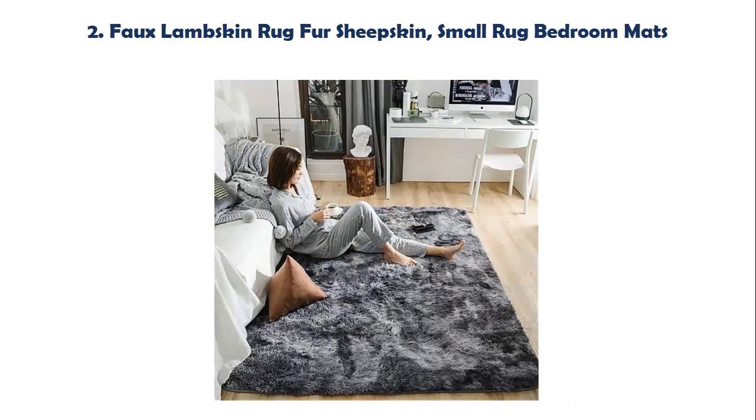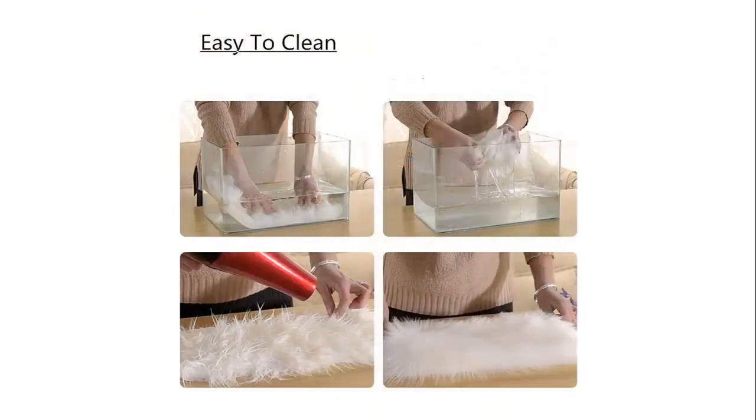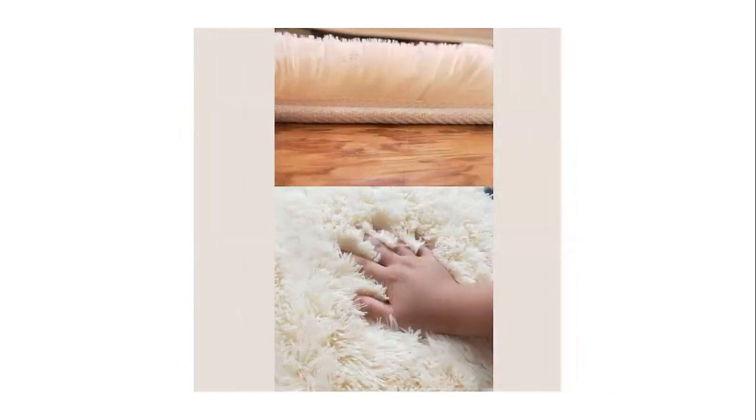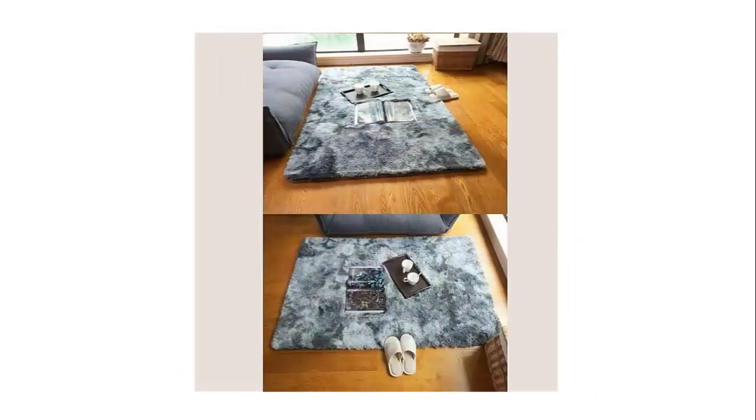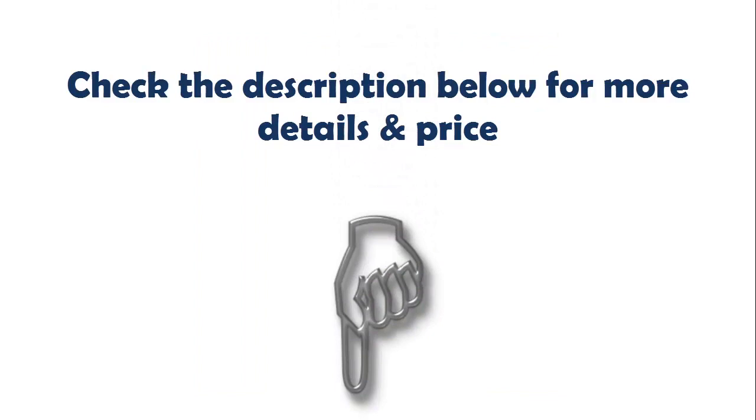Our list at number 2: faux lambskin rug for sheepskin, small rug bedroom mats. Life Fluid bath mat features a luxurious, fluffy and soft pile that soothes tired feet. The density and plushness of our pile surpasses that of most other brands. Stitched with reinforced seams for added strength. The upgraded microfiber surface ensures exceptional ventilation, softness and comfort with soft bristles that do not wear off easily. Check the description below for more details and price.